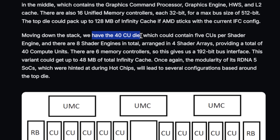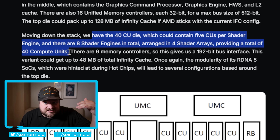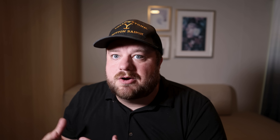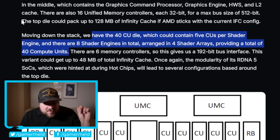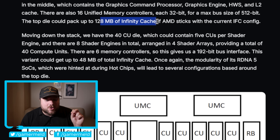Moving down the stack, there's also the 40 CU die, which could contain 5 CUs per shader engine across 8 shader engines arranged in 4 shader arrays, for a total of 40 compute units. Given this CU count, it really does tell me that AMD has likely upped the performance from RDNA 4 to RDNA 5 yet again. Moving back to the higher-end chip, we're apparently looking at a potential of up to 128 megabytes of Infinity Cache — so once again, this is no joke of a GPU.